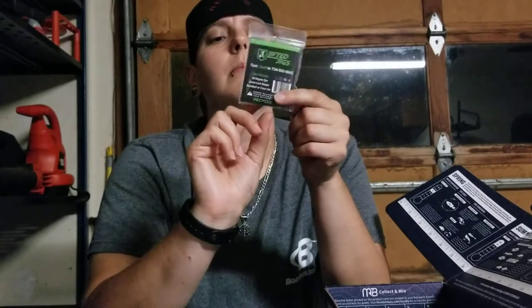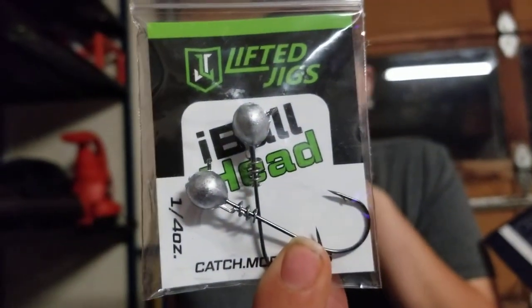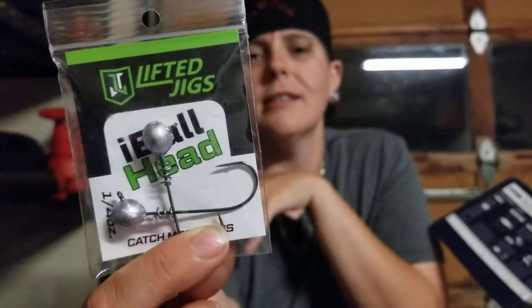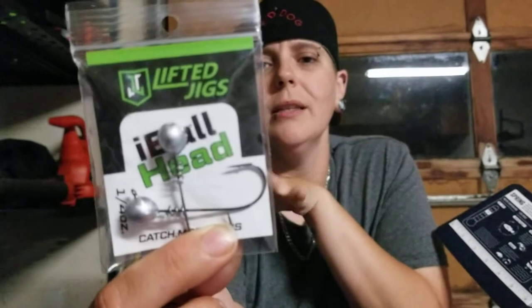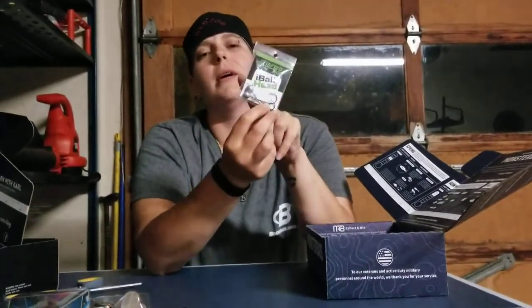Got some cool hooks — a little jig, a lifted jig head. They've got the little jig head weight on top. Lifted Jigs is the name brand. I like the weights on there. I don't always buy these when it comes to hooks because they're not cheap, and anybody who goes out there sees the price tags. But to have them is cool — I'll definitely try them out because I like the weighted setup.